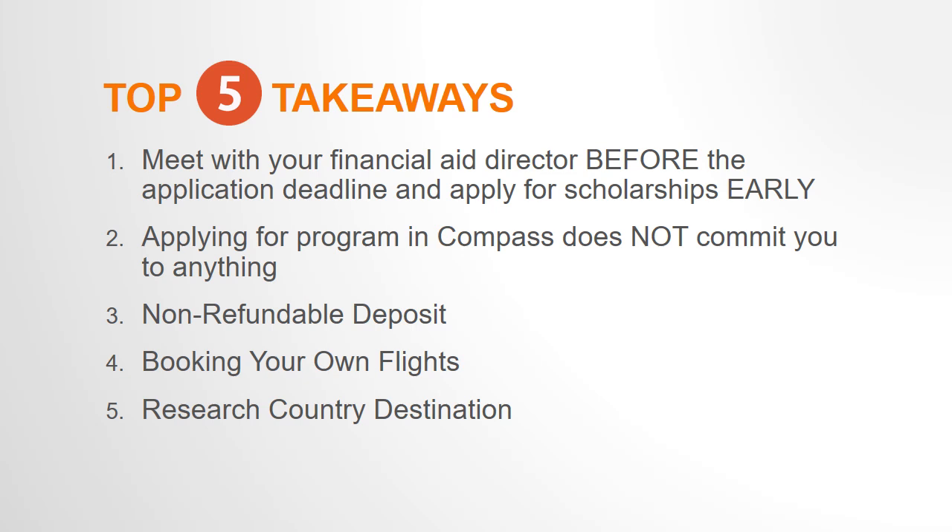Number four: booking your own flight. In most cases, you will be responsible for booking your own flight to and from the country destination. Many of our faculty-led programs take place before or after the semester, so booking your own flight gives you more flexibility to depart from an airport closer to home. If you plan to do independent travel before or after the program, you can extend your time abroad, and you may also be able to find more affordable flight deals.